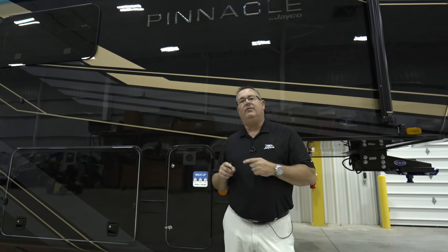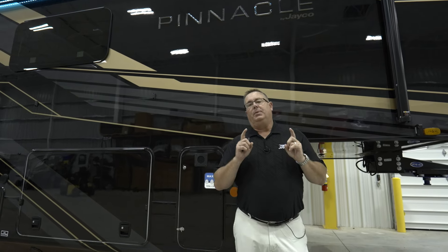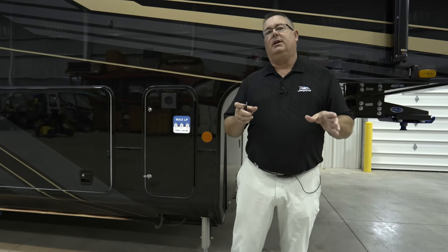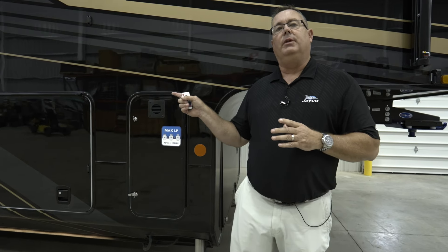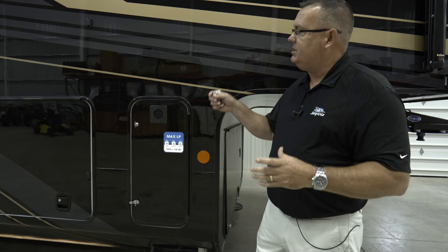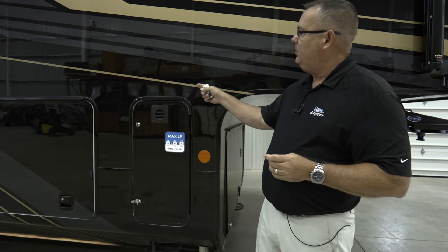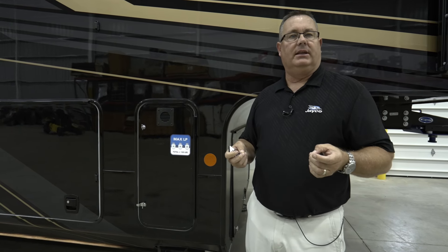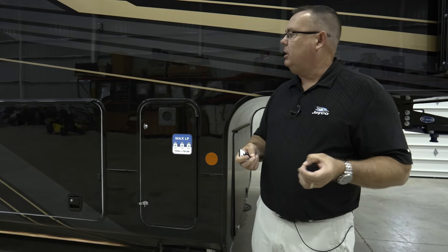Hi, my name is Mike Applin, Senior Product Director for All Things Luxury here at Jayco RV, and we'd like to welcome you to our brand new 2025 Pinnacle. Pinnacle's been around a long time, and we've always had paint jobs available. This is three new ones for 2025. This is the Midnight Gold. We also have the Midnight Charcoal, which is the same paint job but everywhere you see the gold pinstripe, that will be a metallic silver. So that is your Midnight Charcoal.